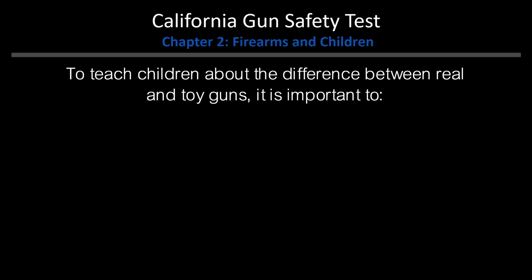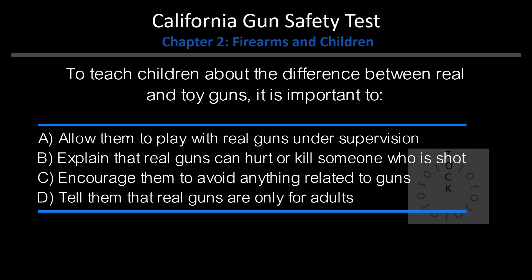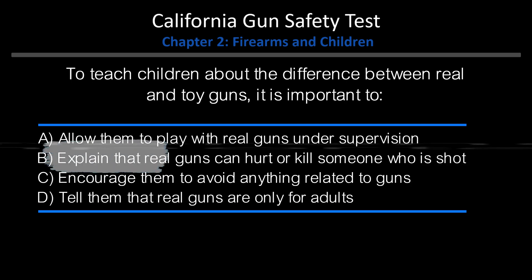To teach children about the difference between real and toy guns, it is important to: A. Allow them to play with real guns under supervision. B. Explain that real guns can hurt or kill someone who is shot. C. Encourage them to avoid anything related to guns. D. Tell them that real guns are only for adults. Answer: B. Explain that real guns can hurt or kill someone who is shot.